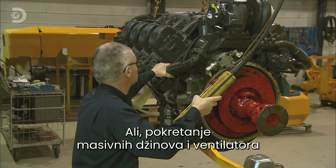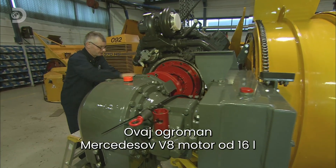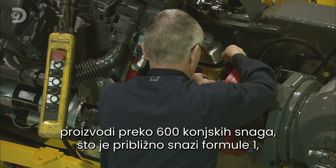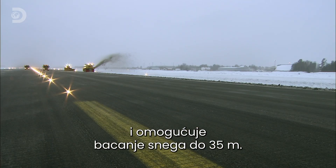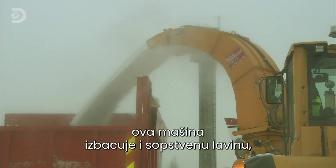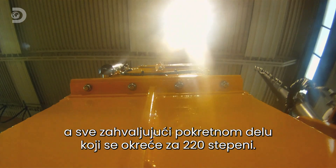But driving monster augers and massive fans calls for major horsepower. This huge 16-litre Mercedes V8 engine pumps out over 600 horsepower — almost as much as a Formula 1 racing car — enough to throw snow 35 metres. And it tosses that private avalanche with incredible accuracy, all down to a moveable chute that can rotate through 220 degrees for precision dumping.